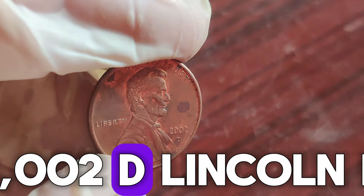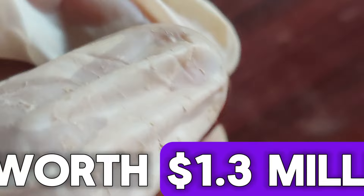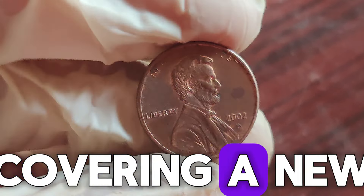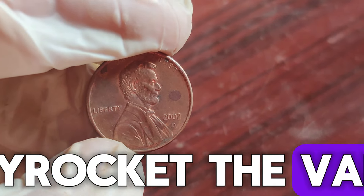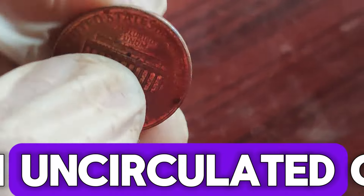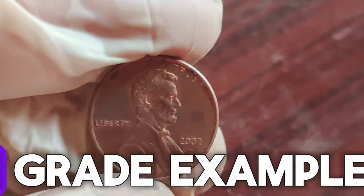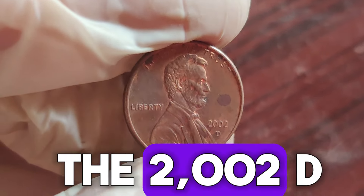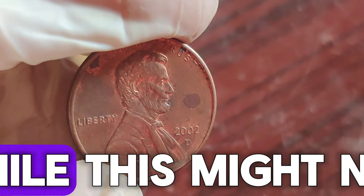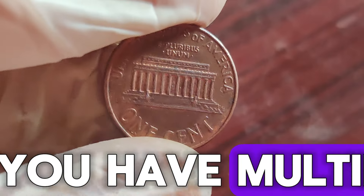In the case of the 2002 D Lincoln penny, there are no widely recognized errors or varieties that would typically make it worth $1.3 million. However, there's always a possibility of discovering a new error or variety that could skyrocket the value. Plus, the coin's condition plays a crucial role. Pennies in uncirculated condition or with a high grade from a professional grading service can fetch higher prices. High-grade examples of the 2002 D penny can be worth anywhere from a few dollars to over $10 if they are in mint state condition.